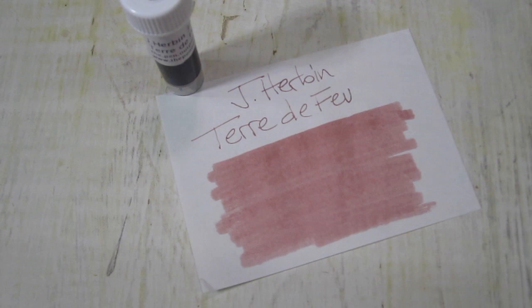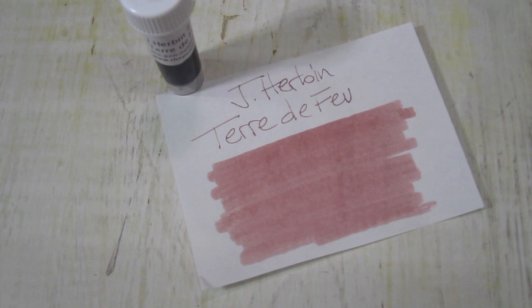It's reminiscent of Noodler's newer ink, House Divided.